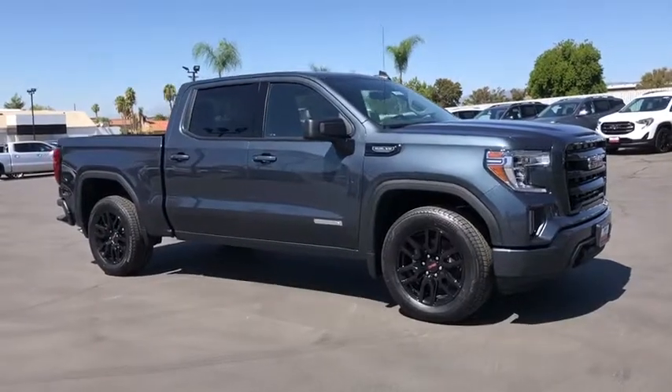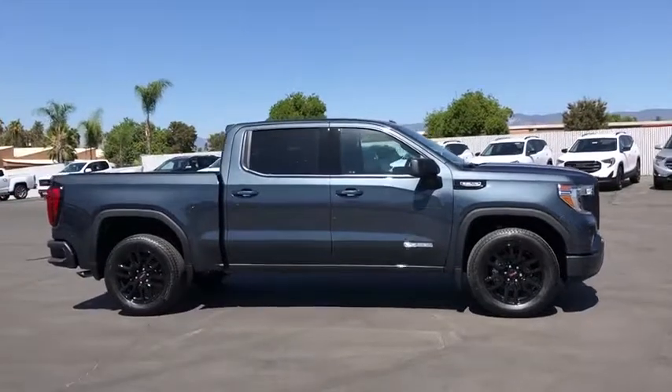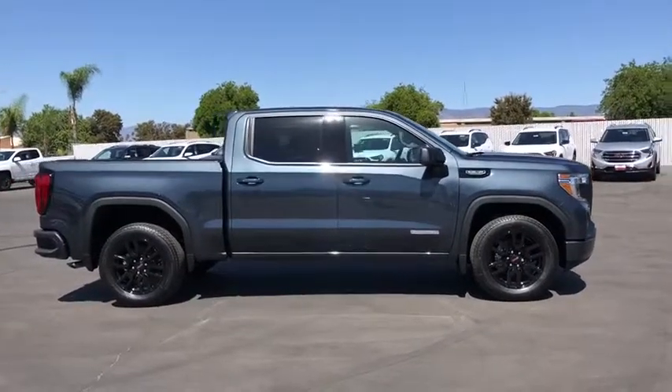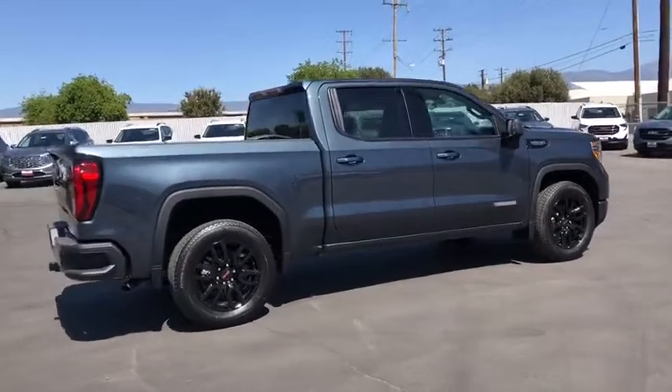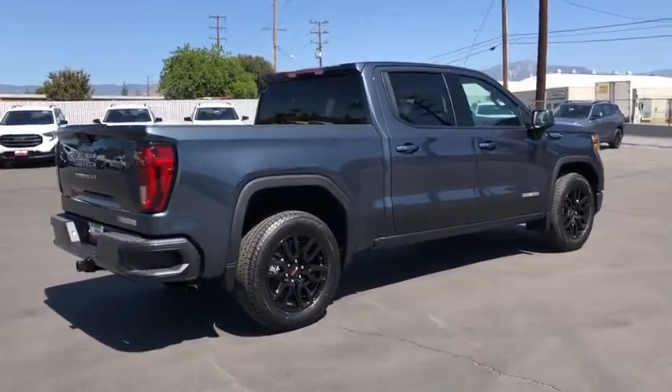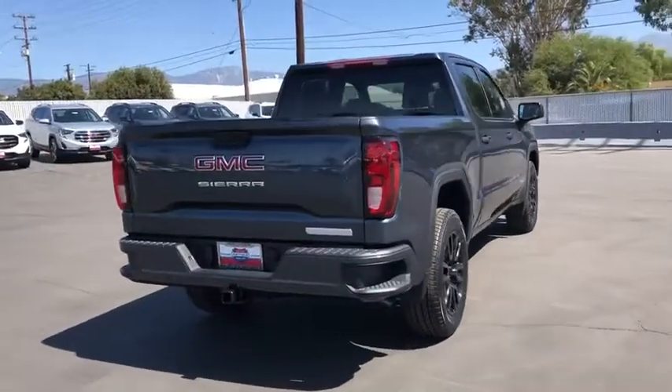We are pleased to show you the 2020 GMC Sierra 1500. The Sierra 1500 offers a 5-star frontal and side crash test rating, and a combination of mechanics and aerodynamics that give it better conventional V8 fuel economy than any competitor.